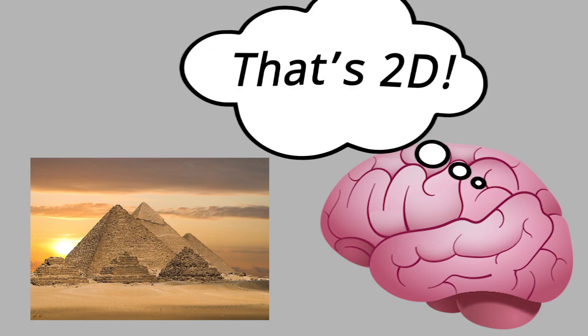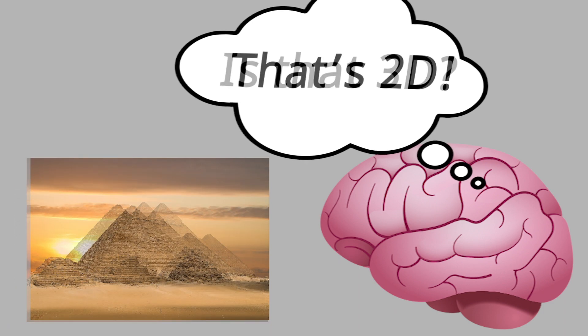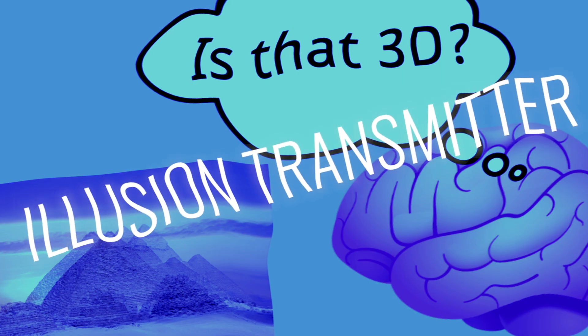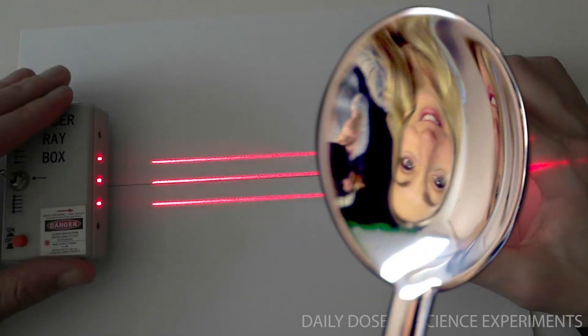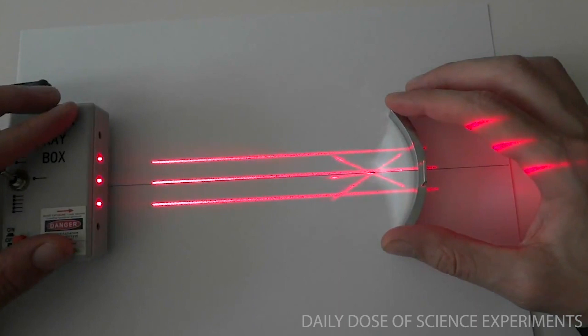Valerie Thomas figured out that you can trick the brain into seeing a 3D image if you overlap two slightly different pictures over each other. The Illusion Transmitter was made of a big curved mirror, kind of like a spoon. When pictures were projected onto the mirrors, they were reflected onto a single point, and these images would combine into a single 3D image.